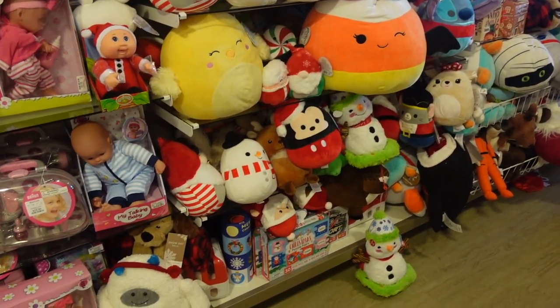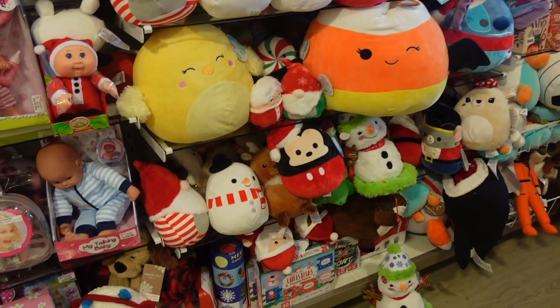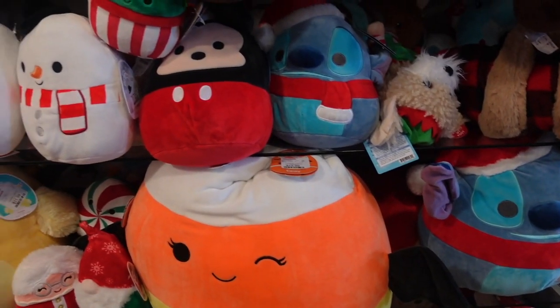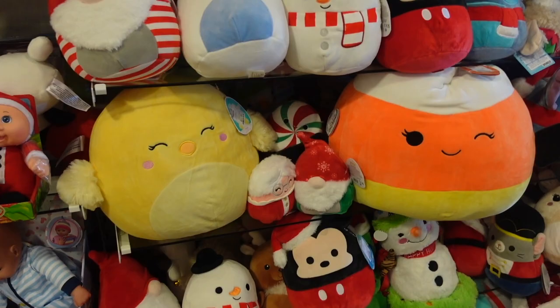Our next stop of the day is HomeGoods. Let's go inside and see if we can find any Halloween cuties or anything else. Currently at HomeGoods and look at how many Christmas Squishmallows I found — just take a look at all of these characters they have. We definitely have to check these out.